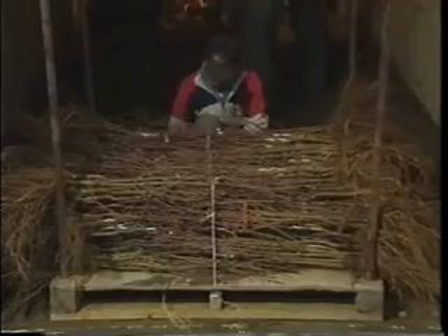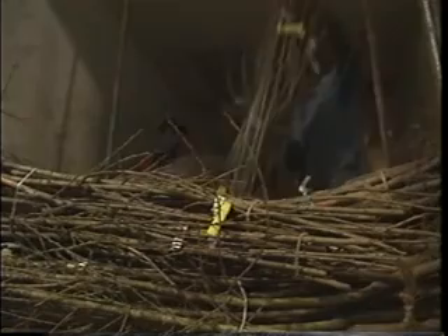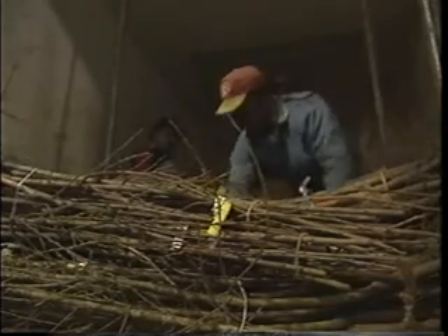Since it takes several years after infection for the fruits to show any symptoms, the disease was already firmly entrenched by the time it was detected.